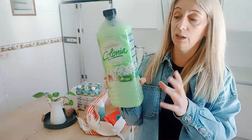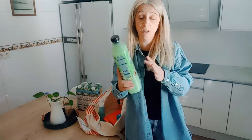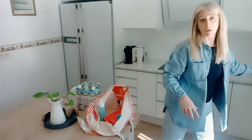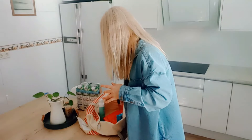Este suavizante concentrado, el de Colonia. Es que no me gustaba ninguno. Dije: bueno, para probarlo, vamos a ver qué tal. Si vosotras lo habéis utilizado, antes de que lo utilice yo, decidme qué os parece, porque no me convence. He estado por coger el tradicional floral, pero al final he ido a este y vamos a probar, aunque no estoy muy convencida.